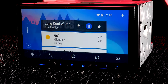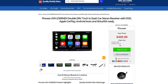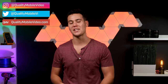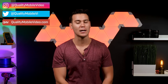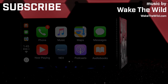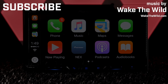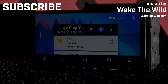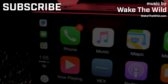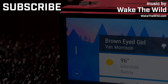That's it on the Pioneer AVH-2300 NEX. Be sure to get all of your car audio and video gear with us at QualityMobileVideo.com. Don't forget to subscribe to the channel if you're new, click that like button, join the conversation below, and follow us on Instagram at QualityMobileVideo. Thanks for watching — we'll see you next time.